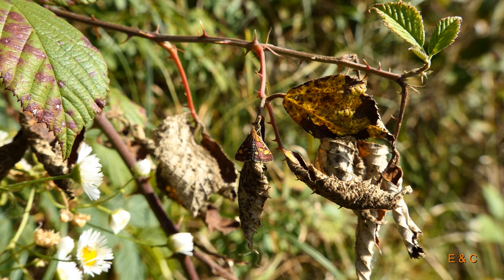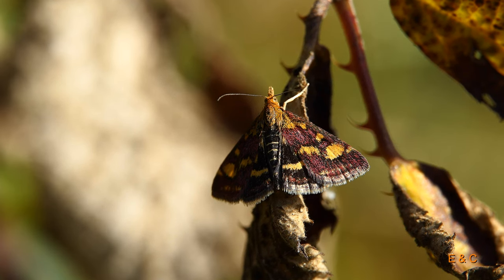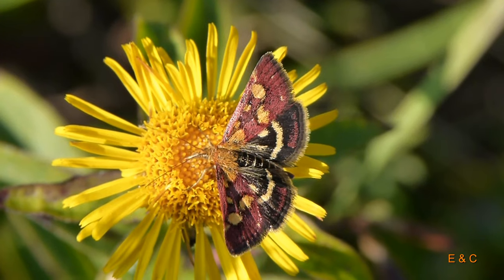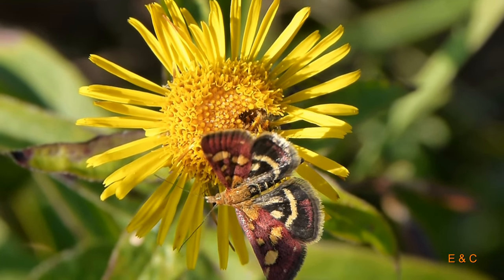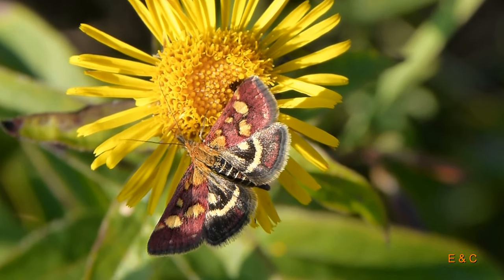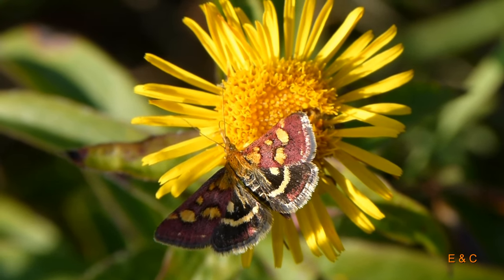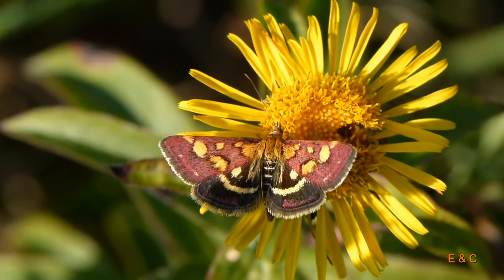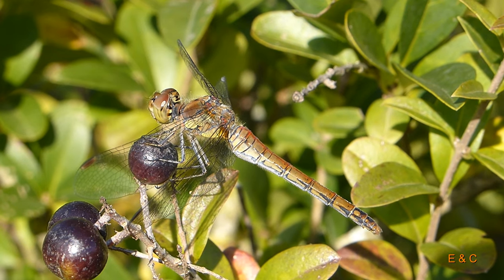Das ist ein Zünsler, ein Purpurroter – königlich eigentlich. Und sie fliegen am Tag und während der Nacht. Und ihre Larven? Die fressen gerne Brennnesseln. Und sie haben sogar zwei Generationen pro Jahr: eine fliegt im Frühsommer und die andere im Herbst. Und sie gehören auch zu den Schmetterlingen.